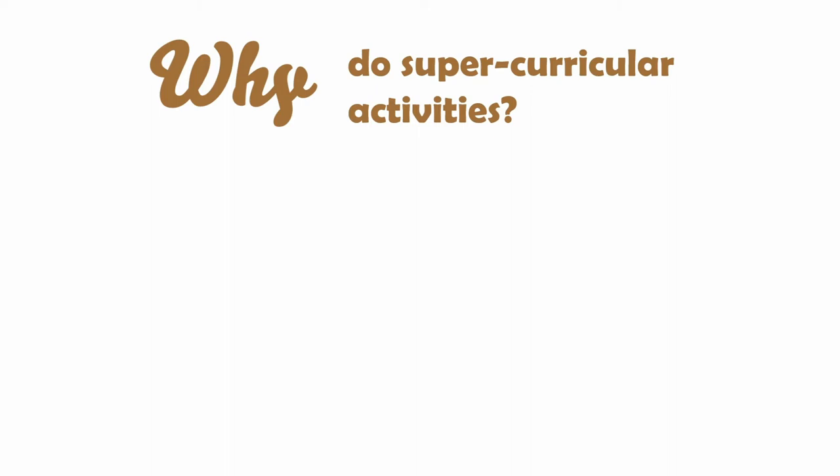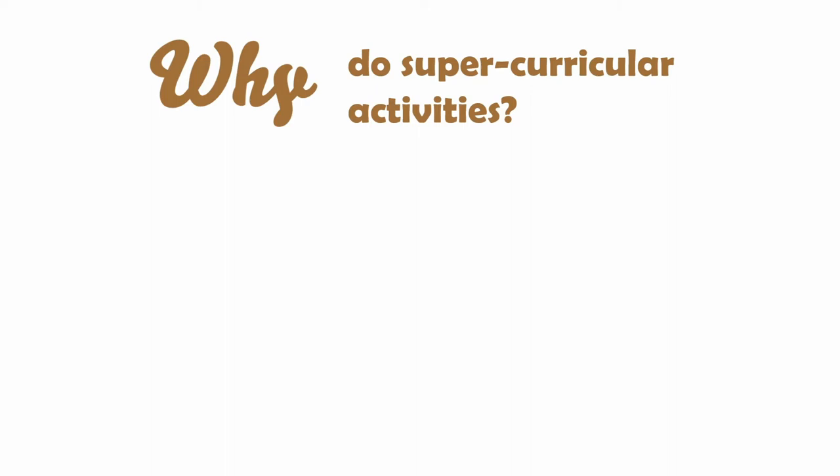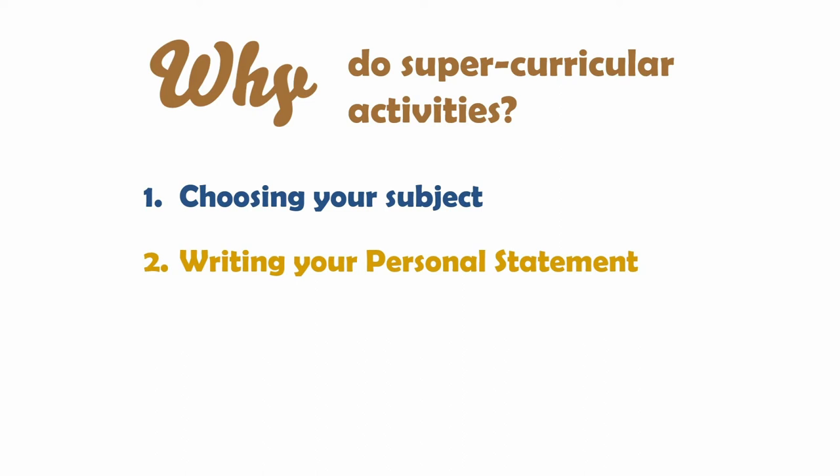Now that you know what super-curricular activities are, let me explain the benefits of doing them. Firstly, they can help you choose what you want to study at university — if you have no idea or are weighing up a few options, they can give you a taste of what studying those subjects independently might be like. If you already know what you want to study, they can confirm your choice and convince yourself you're genuinely enthusiastic. Secondly, super-curricular activities can help you with writing your personal statement. They demonstrate a capacity for independent study, show tutors you'd cope with university teaching, and show that you're interested enough in your subject to have gone beyond school to explore it.